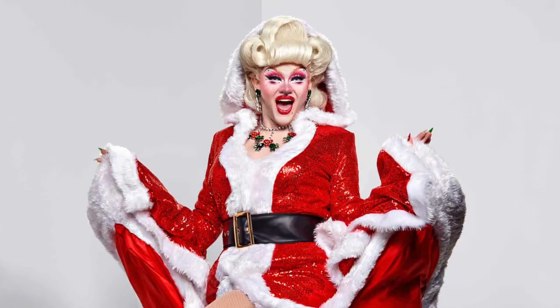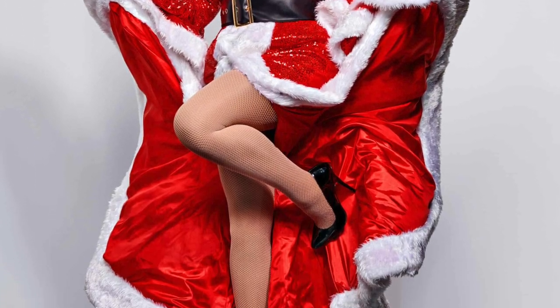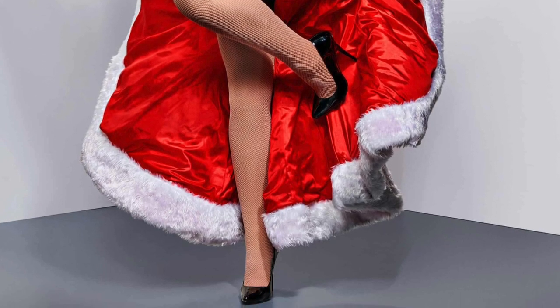Next is Ellie Diamond. This is a nice little traditional Mrs. Claus kind of look. Nothing really bad to say about it — she looks really good. I'm definitely feeling this look because, you know, me too sis. I'm gonna give this one a toot.